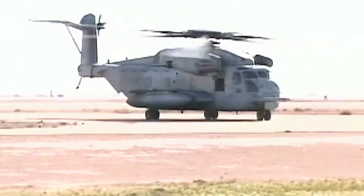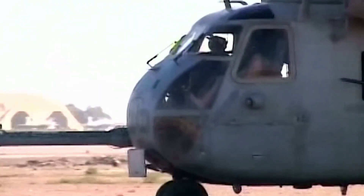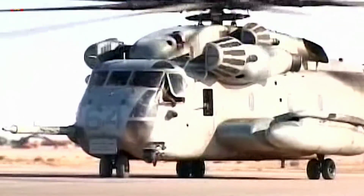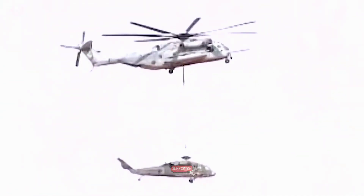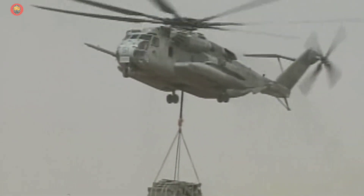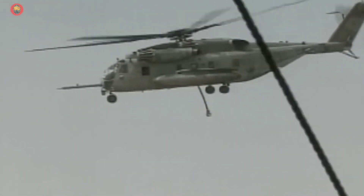The CH-53K is a crucial logistics connector for both land and sea-based operations. Notably, it is the only long-range, heavy-lift helicopter that is sea-based and will continue to be produced beyond 2032, making it a valuable asset for the United States military for years to come. Compared to its predecessor, the CH-53E, the CH-53K features a smaller shipboard footprint, reduced operating costs per unit, and requires fewer direct maintenance man-hours per flight hour.